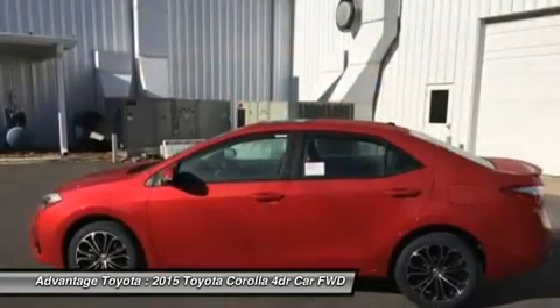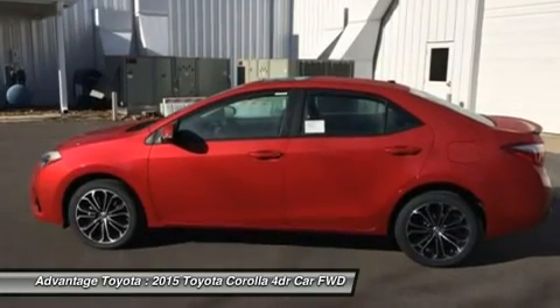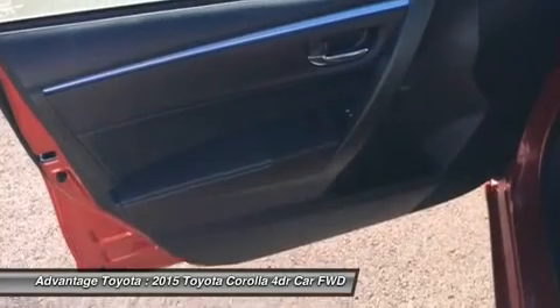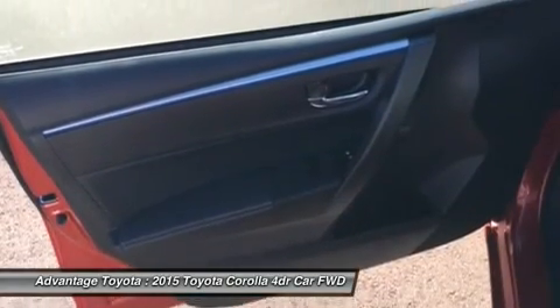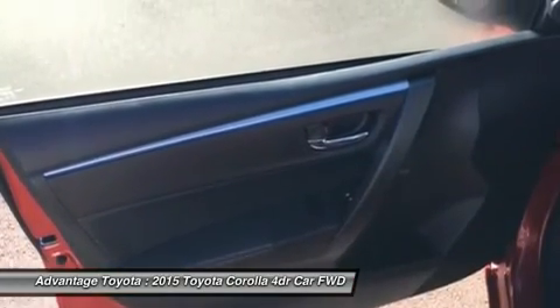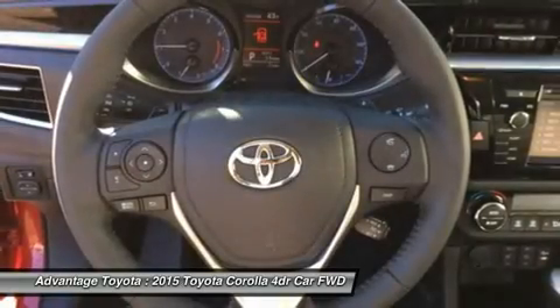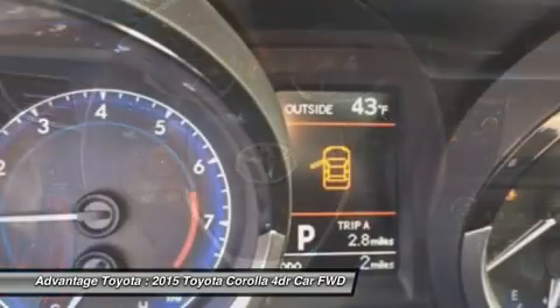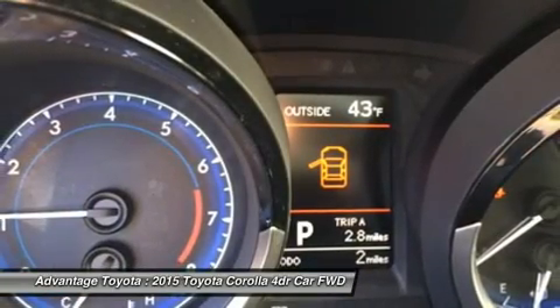Passengers up front will be comfortable in adjustable whiplash injury lessening seats. Plus, you will be soothed with air conditioning or automatic climate control, depending on trim level. The base L trim comes nicely equipped with essentials like power windows, locks and outside mirrors, and a steering wheel with audio and Bluetooth hands-free phone controls.